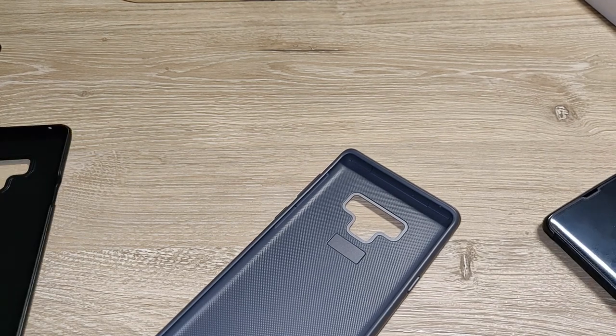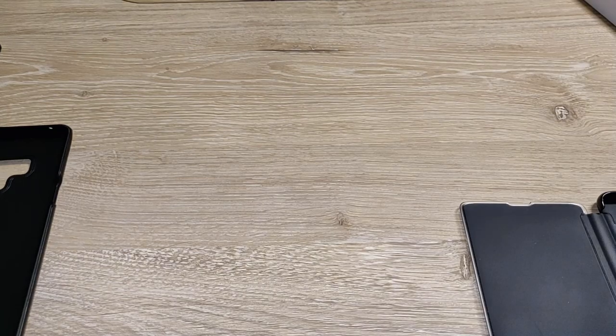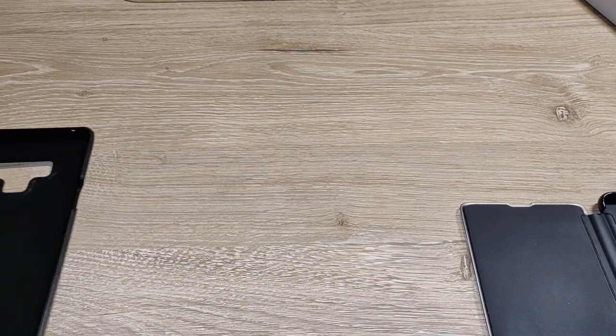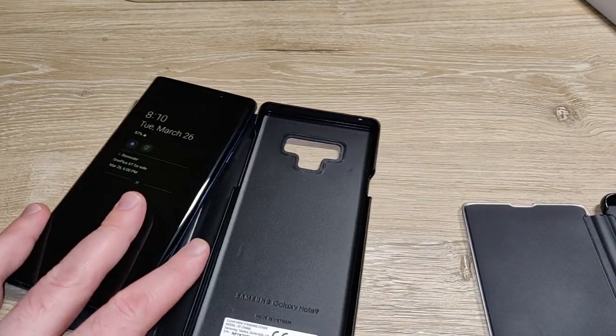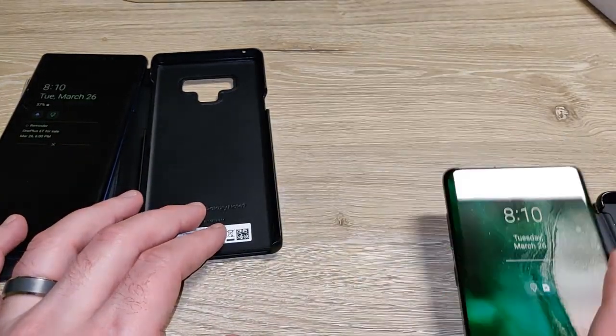When people start talking about phablets, the old Notes were definitely phablets — if that's even a word anymore. The current Note 9 is still kind of in that ballpark, but the S10 Plus is not.